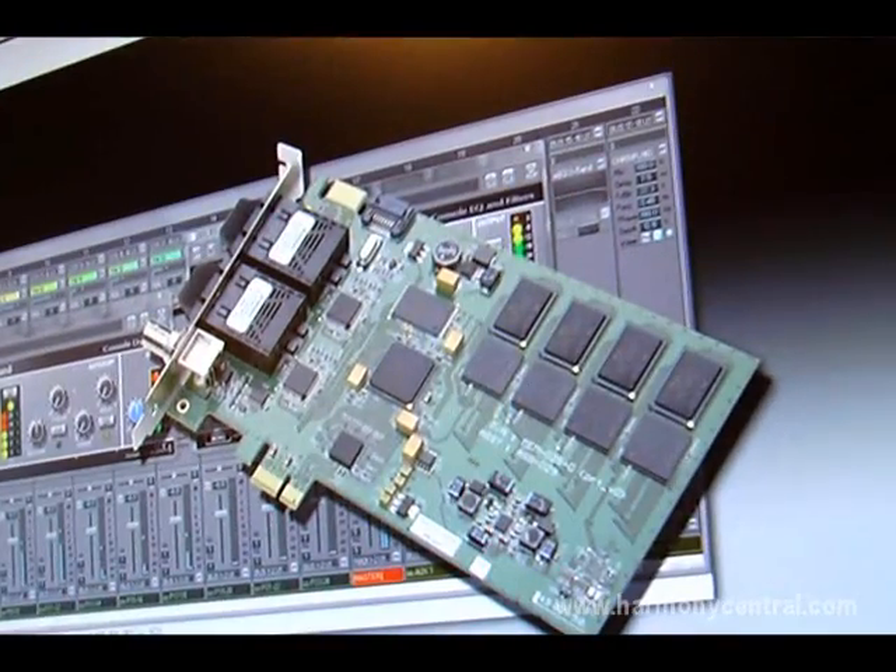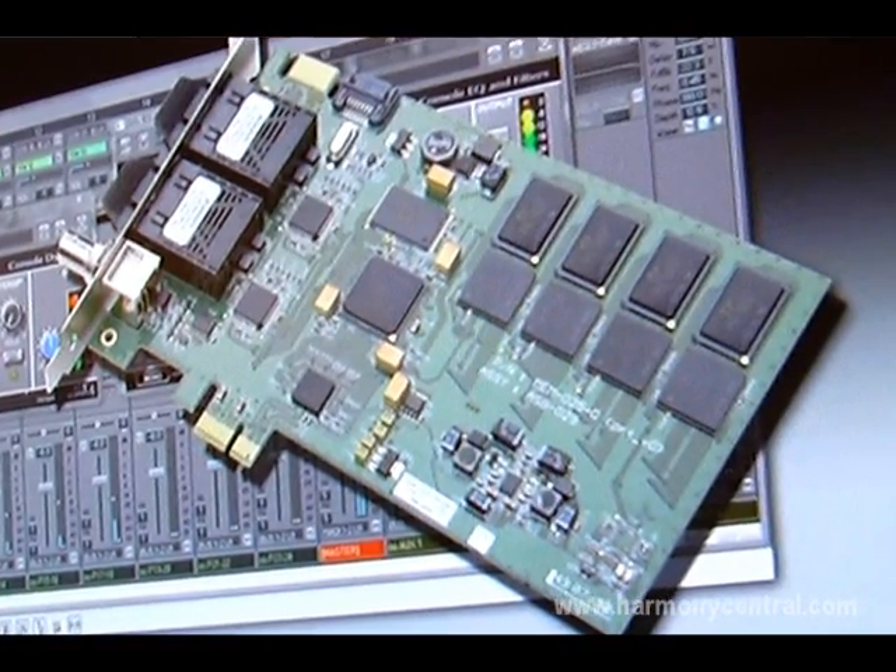It has a number of things going for it which other applications seem to struggle with. The Soundscape system is a combination of the MX4 card, which has a whole bunch of DSP on it. It has two 64-channel MADI outputs, so it's a 128-channel audio interface on fiber optic MADI — lossless digital audio.